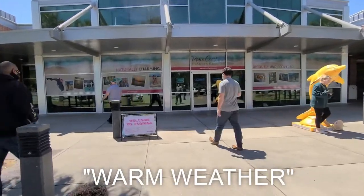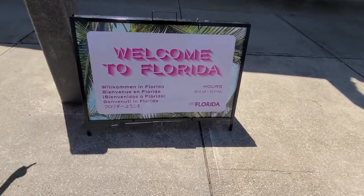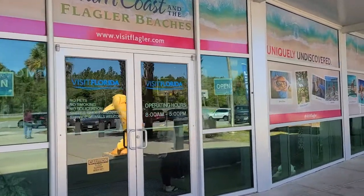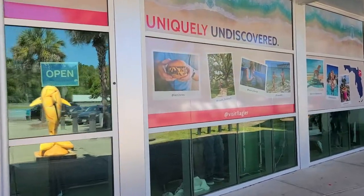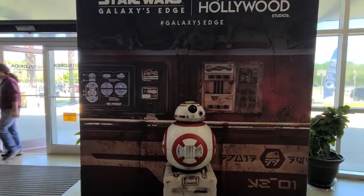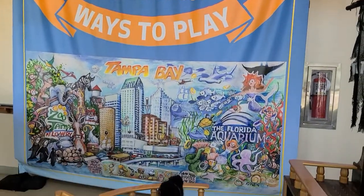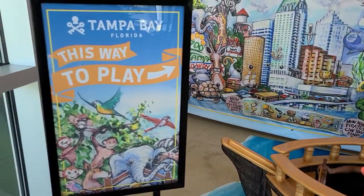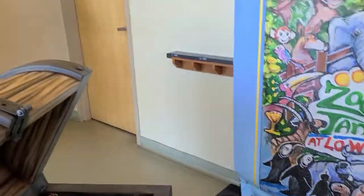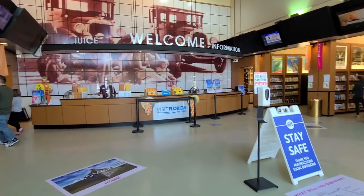Warm water. Okay guys, we're at the Florida Wall Street. Welcome Sarah. How cool is this?